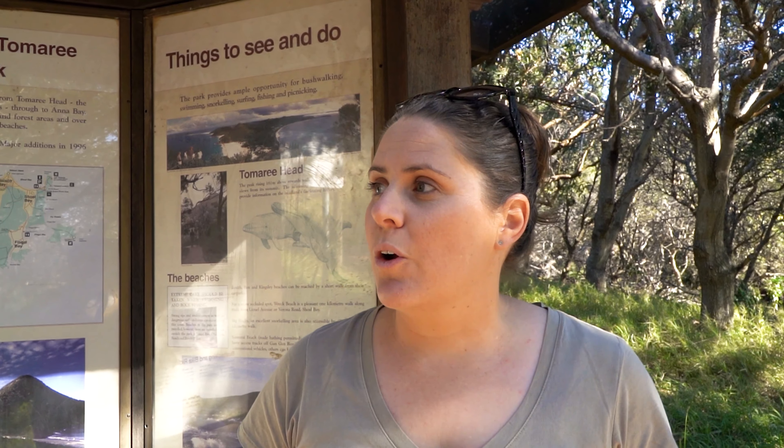Hey guys, we are just about to do the Toomaree National Park walk, which is a two kilometer return track, but it's super steep. So it's gonna take us about half an hour to get to the top and half an hour to get back. This was not part of our plans for today — we were actually just gonna head back to the caravan park and do some work. But we got recommended this and since being here, we've had so many people say it's worth the walk, so we're gonna give it a go.